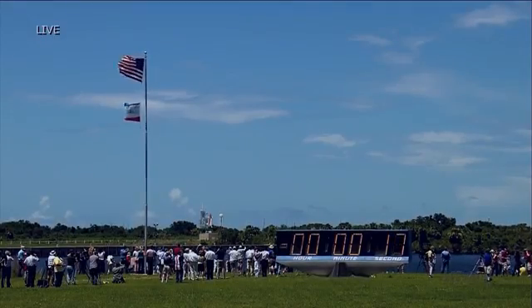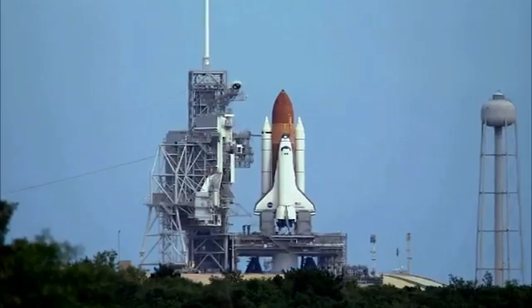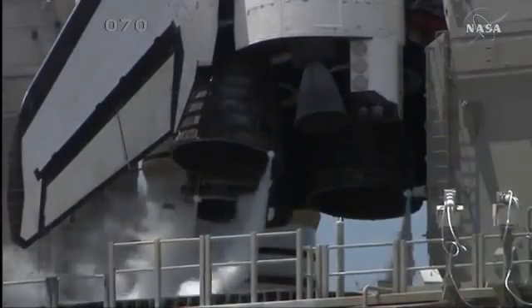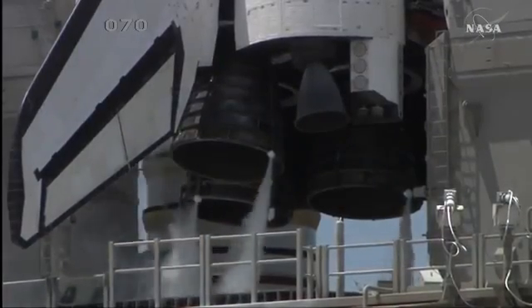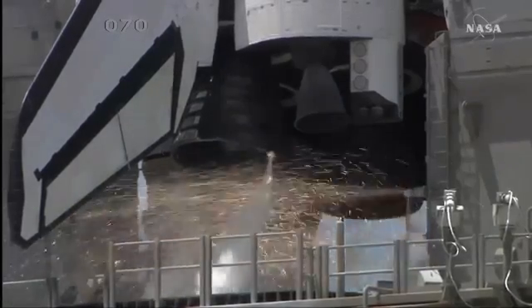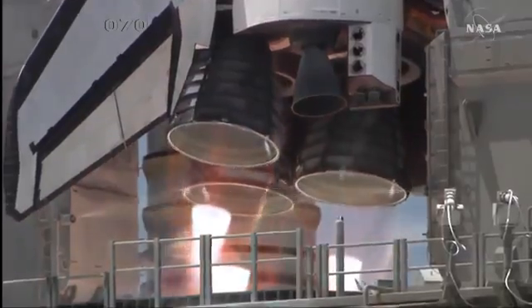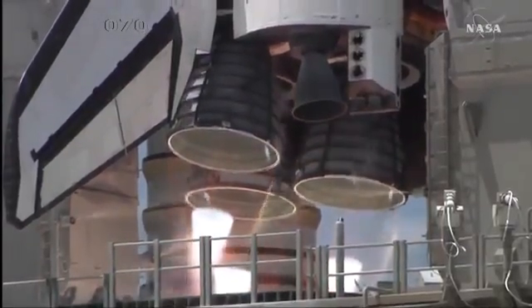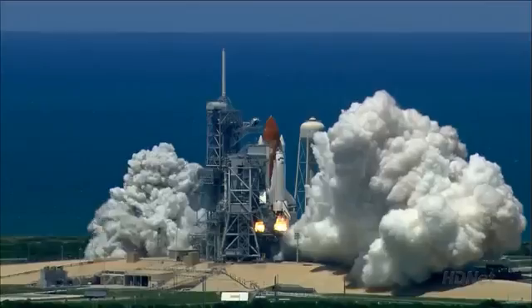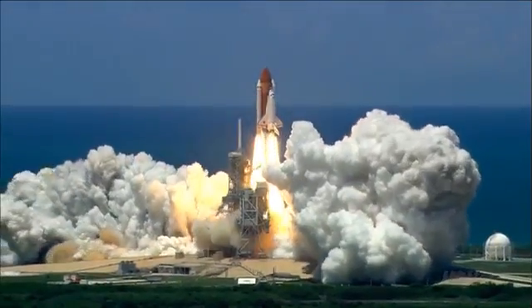T-minus 17 seconds and counting. Get away from ships into Space Shuttle in T-minus 15, 12, 11, 10, 9, 7, 6, and go for start. Start, two, one. Booster ignition and liftoff of the Space Shuttle Discovery, returning to the space station, paving the way for each of which is beyond.